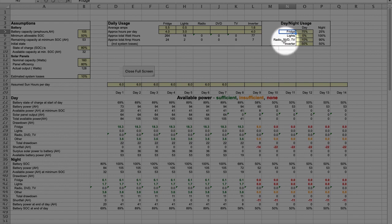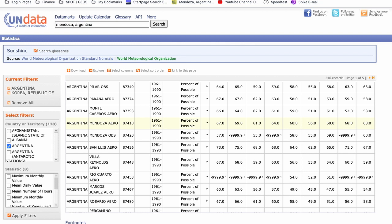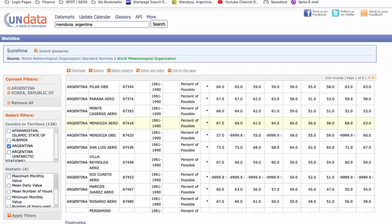Now we come to the results section in the lower part of the spreadsheet, and here we need to enter one last piece of data in the yellow line called 'assumed sun hours per day.' That information you can obtain from the UN data webpage — look up your city or the closest one, get the annual number of sunshine hours and divide by 365 to get the daily number. My city receives an average of 7.8 hours of sunshine a day. To be conservative, I used 6 in the spreadsheet.